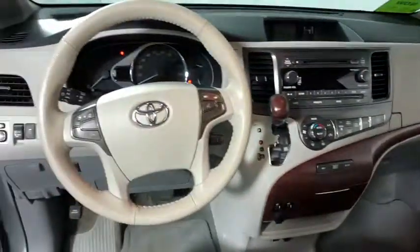This vehicle has less than 50,000 miles. Here are some of this vehicle's great options: power passenger seat, traction control, heated seat, backup camera, leather-wrapped steering wheel, dual airbags.